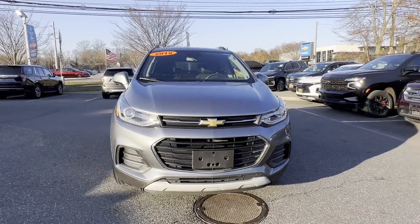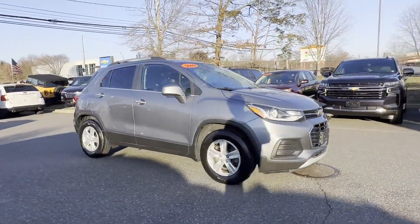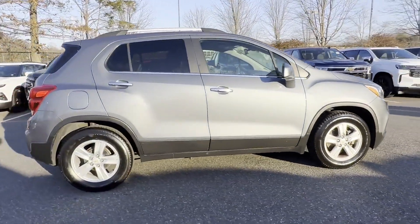2019 Chevrolet Trax. With less than 50,000 miles on the odometer, this SUV offers space as well as power and performance.